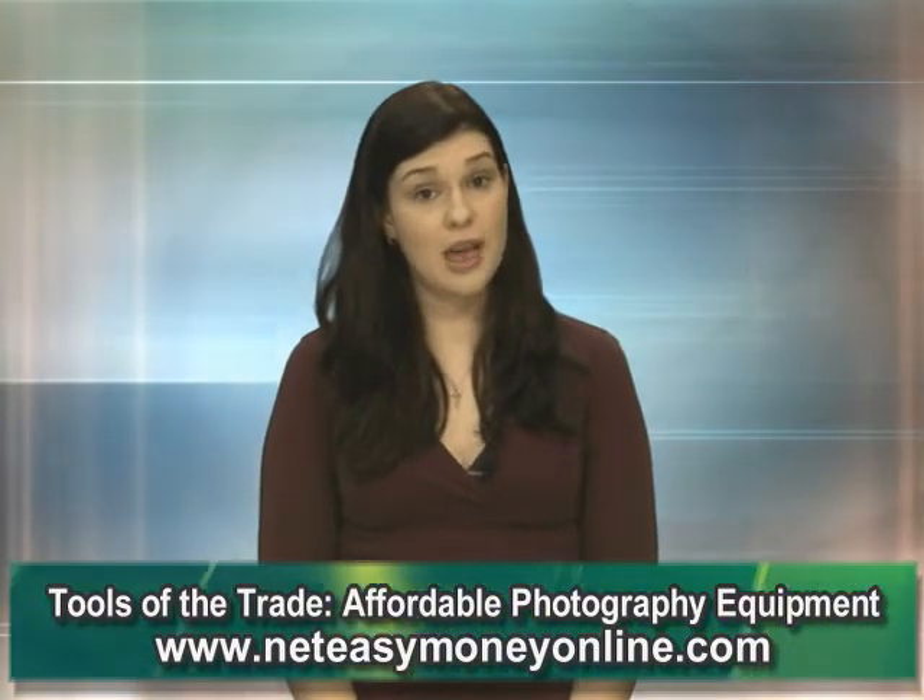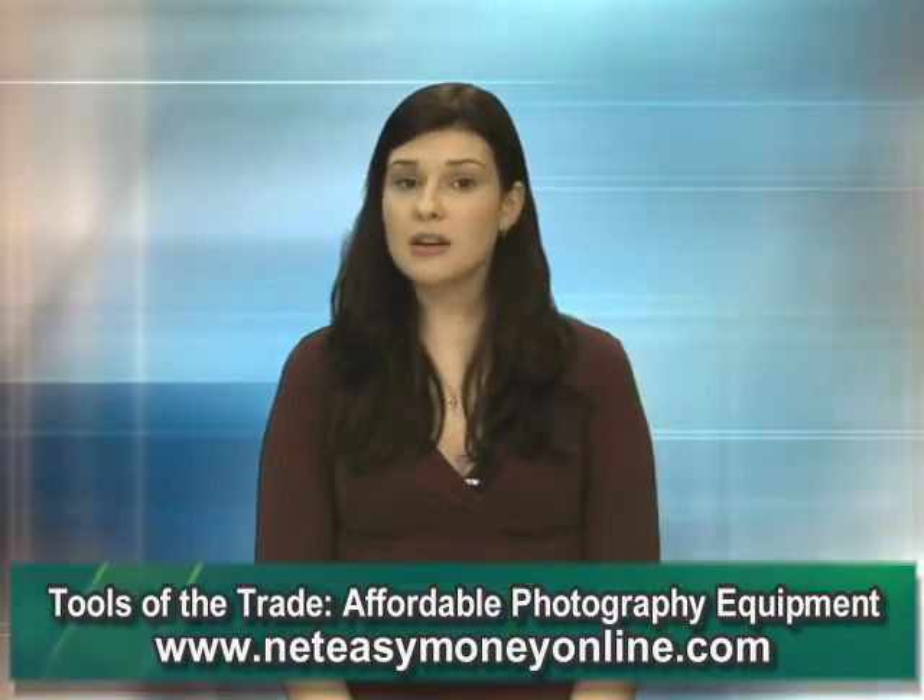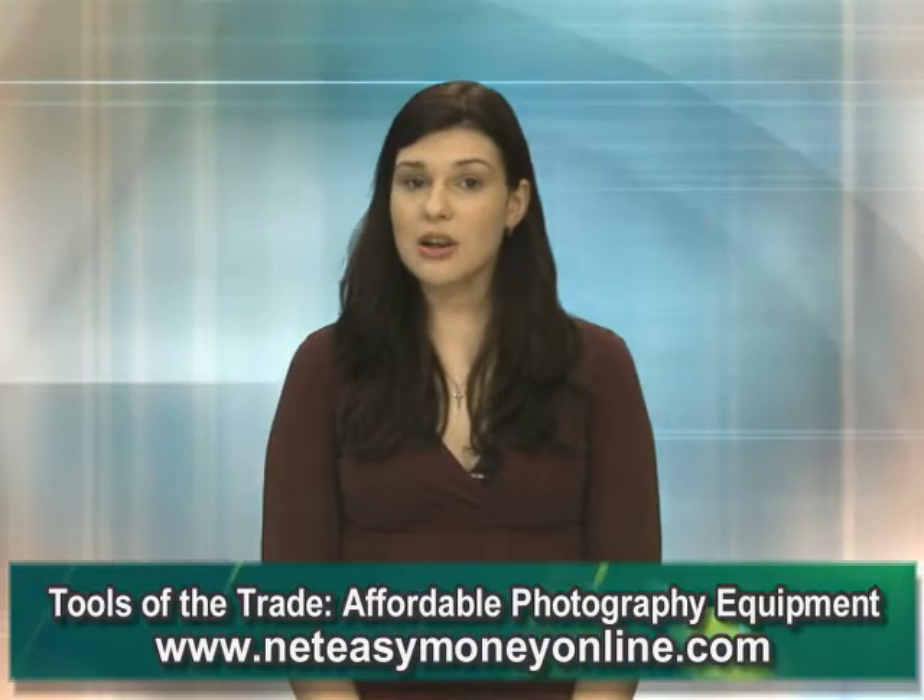eBay and Craigslist are two great places to search for used photography equipment. Not only are you sure to find a bargain, but you may end up with a free addition to your order. The only problem here is that often you are purchasing sight unseen, so be sure to check with the seller and look for any wording such as 'no returns.'